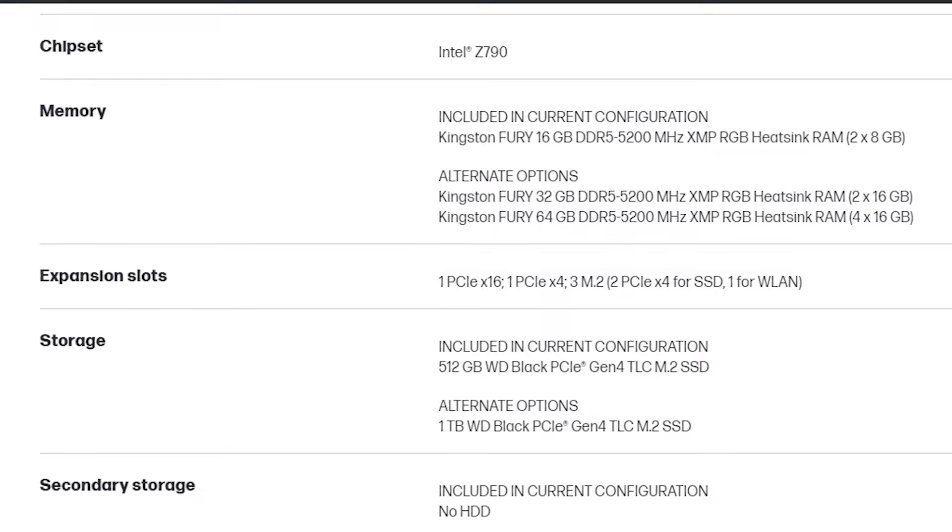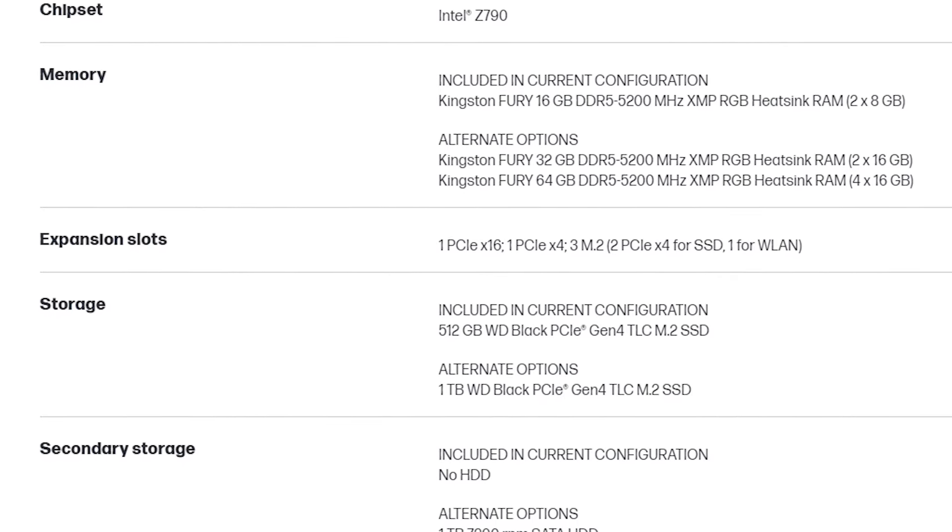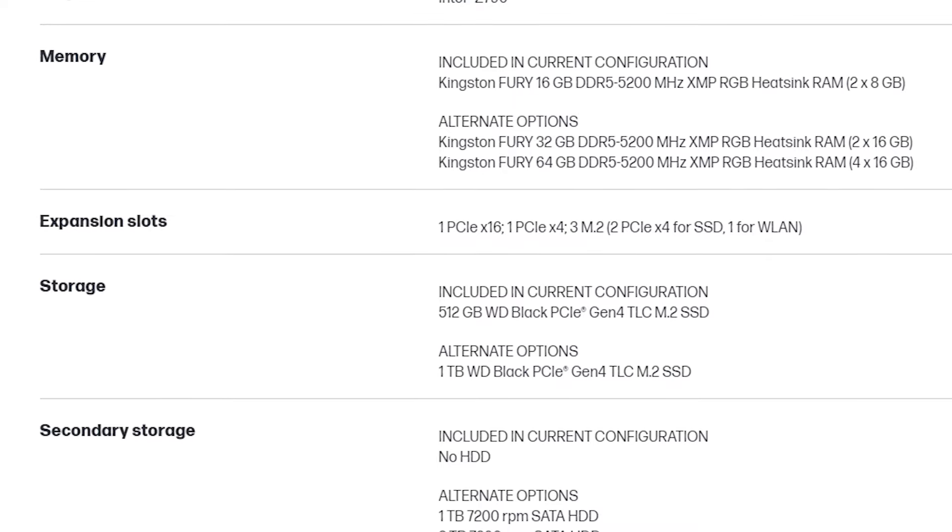For the rest of the components, you get a 1TB SSD and 16GB of DDR5 memory instead of DDR4, which is a plus. Overall, this system for $830 is in my opinion the best one for under a thousand dollars.